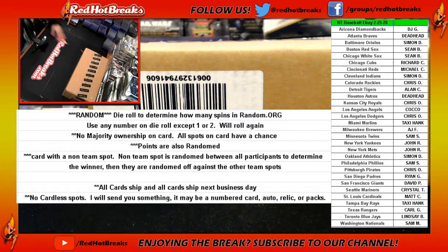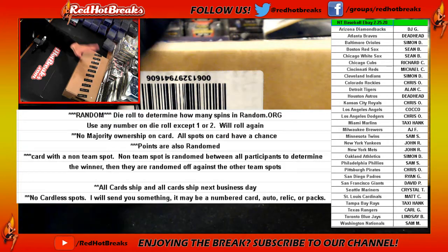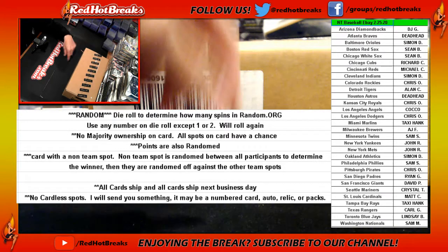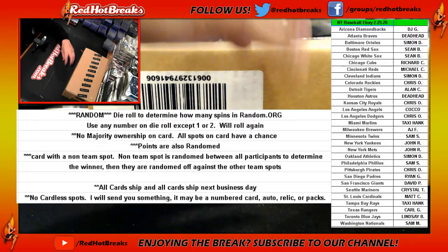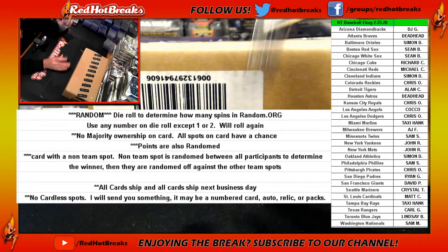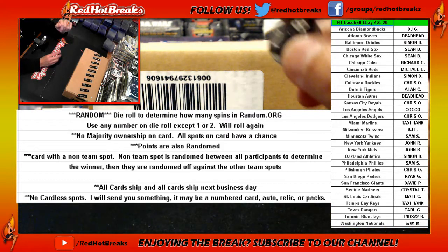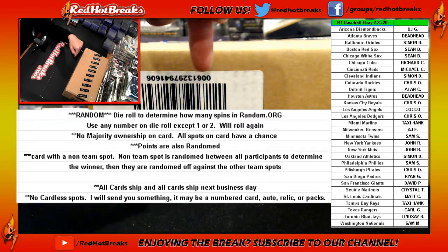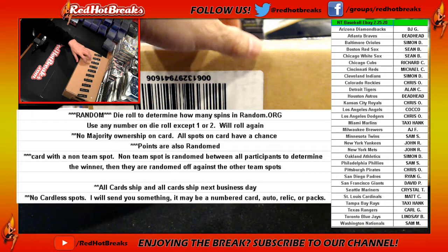A lot of you are regular, some of you are new to the room, so I'll go over the rules real quick. I'll open this case — if your name is associated with any of the teams in this case, you will get all the cards associated with that team. Unless there is a card with multiple teams or multiple players on it, in that case we go to the randomizer. I'll roll a dice; we'll use that number as long as it's not a 1 or a 2. If it is, I'll roll again until it isn't.